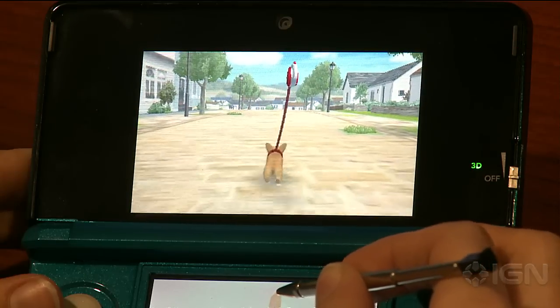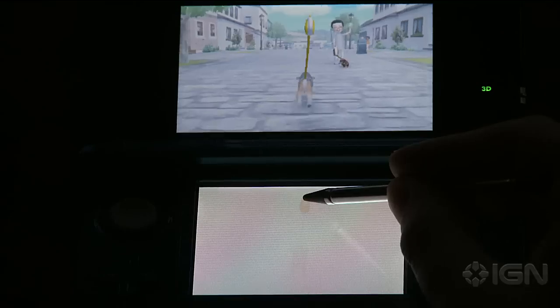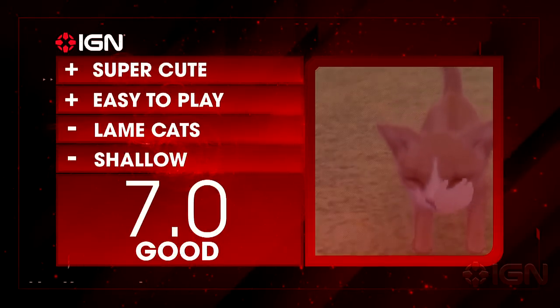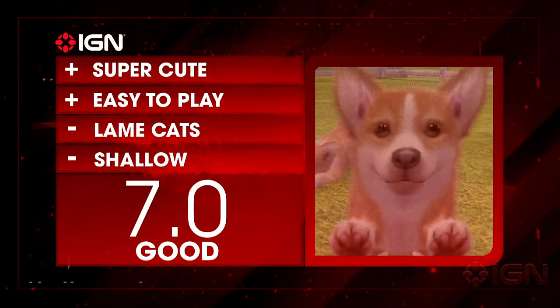Did you already play the last Nintendogs? Then you've seen all of this. But you new gamers, check it out. Nintendogs is a super cute pet sim and something that can be played a couple minutes a day for a long time. But if you're a bigger cat fan, sorry — the kitties are kind of lame. For more info on Nintendogs plus cats, visit IGN.com.